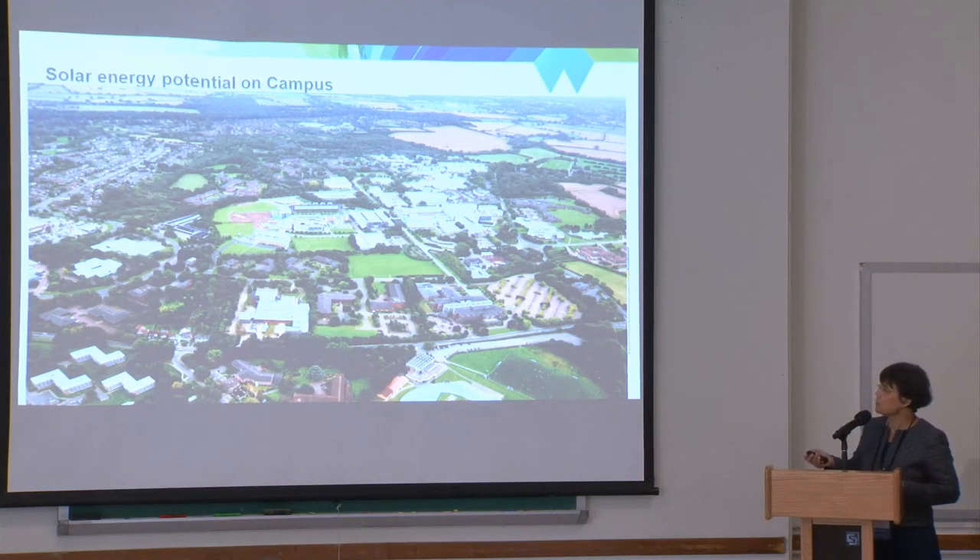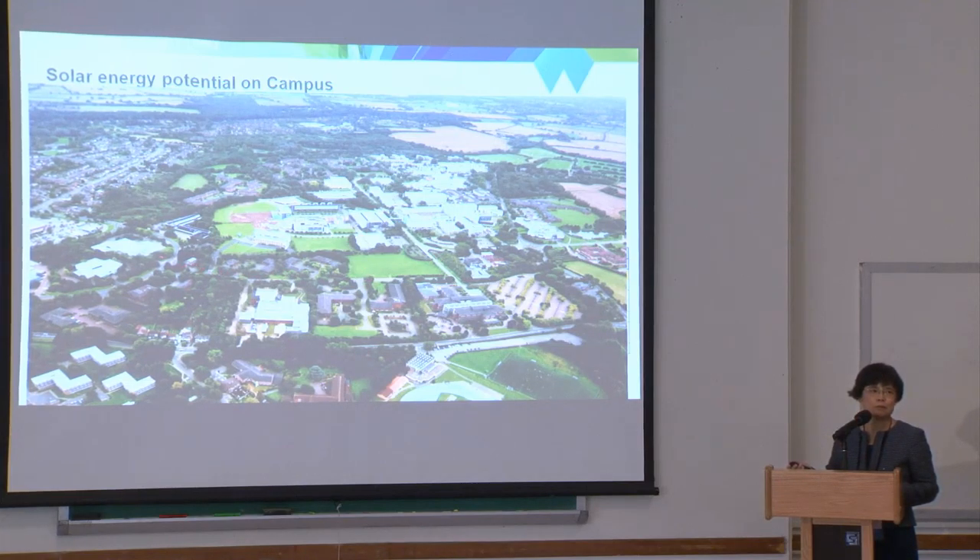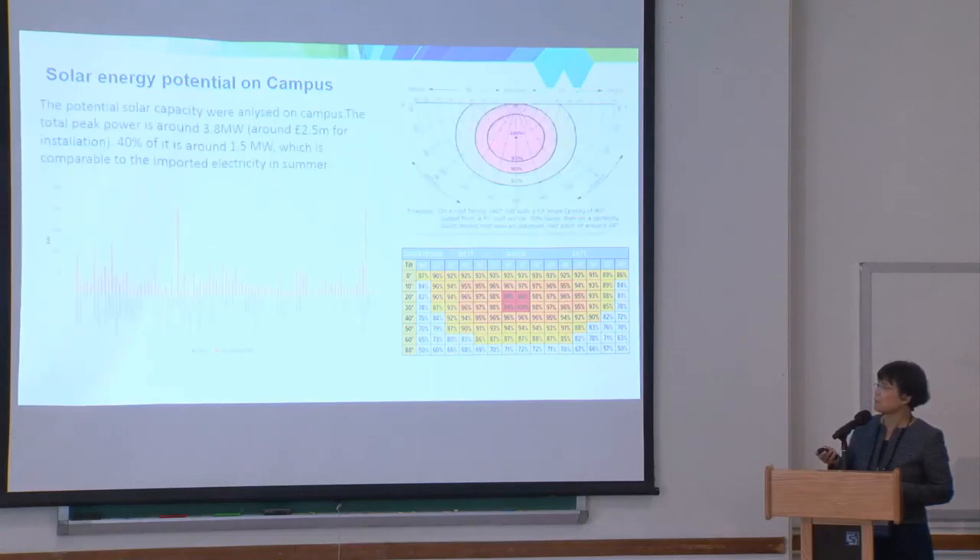Every year we probably put two new buildings on campus. With this growth, if we don't do anything, the electricity bill will be doubled by 2025. That's why the university is trying to do something and trying to be more grid-independent. That's why we started with solar potentials for the campus.